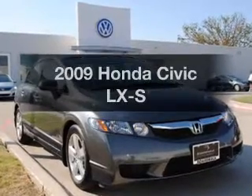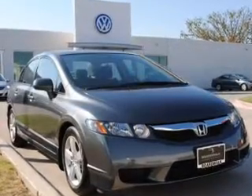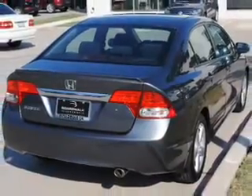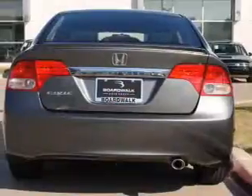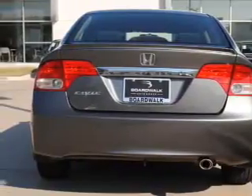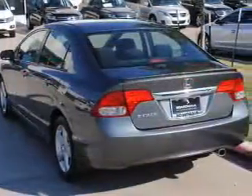Presenting the 2009 Honda Civic — this is the set of wheels you've been looking for, with an efficient four-cylinder engine that responds smoothly to its five-speed automatic transmission. Premium wheels give a more luxurious look. The anti-lock braking system will help deliver you safely to your destination.